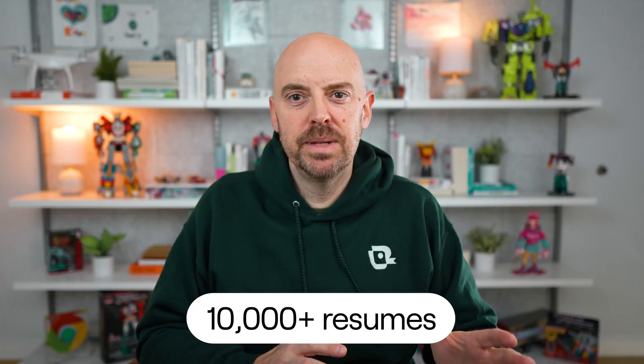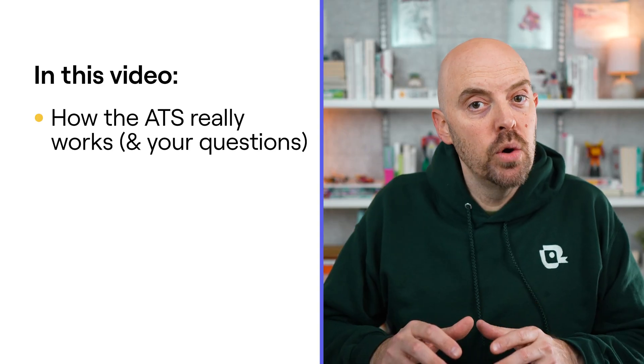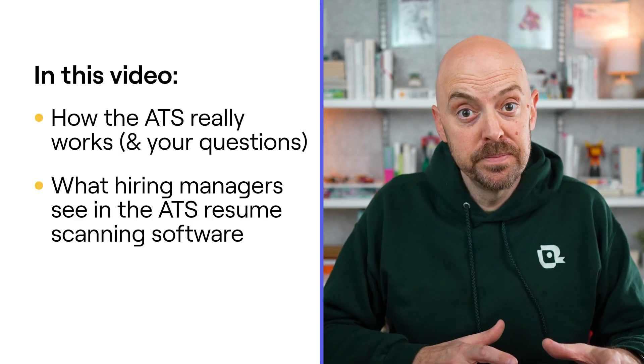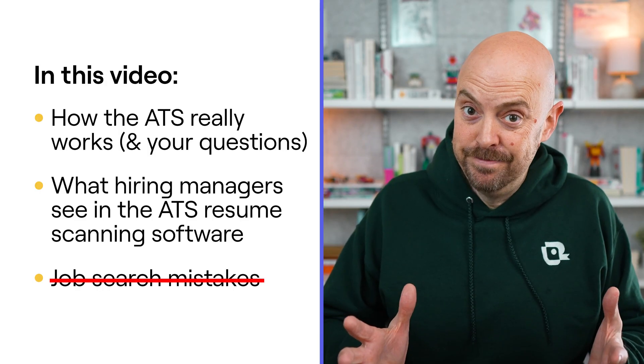You hit submit and five minutes later your resume gets rejected. But why? I've reviewed tens of thousands of resumes and I've hired over 10,000 people, and I'm going to show you how the ATS really works with a demo of what hiring managers see in the ATS's resume scanning software. That way you can stop making the mistakes that get you immediately rejected.